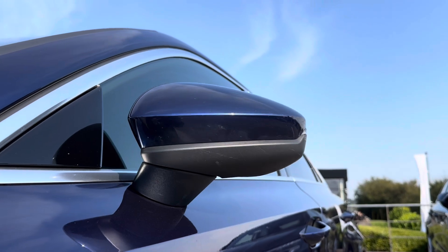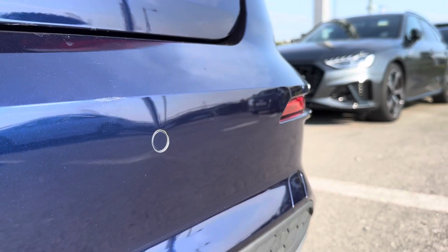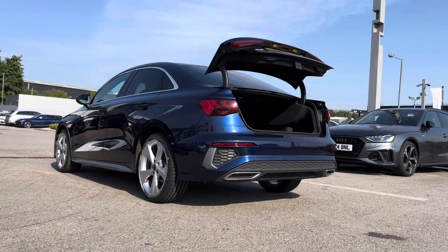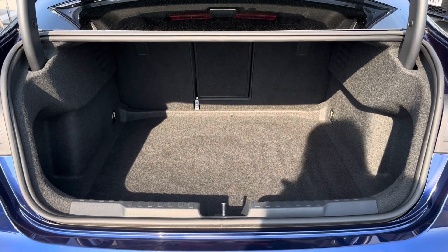You do have added protection with your power folding heated wing mirrors. Alongside your parking sensors, you do also have your power operated boot release, exposing plenty of space inside to accommodate your day-to-day items.